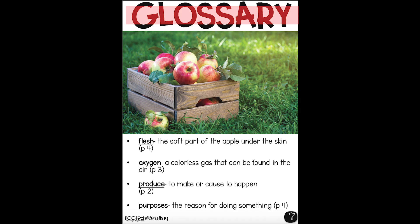And here is our glossary. The flesh is the soft part of an apple under the skin, on page 4. Oxygen is a colorless gas — meaning it doesn't have any color — that can be found in the air. We breathe oxygen. It's on page 3. Produce means to make or cause to happen, on page 2. And purposes are the reason for doing something, on page 4. If you enjoyed this story, you can go back and notice the words that are in the glossary now that you know what they mean.